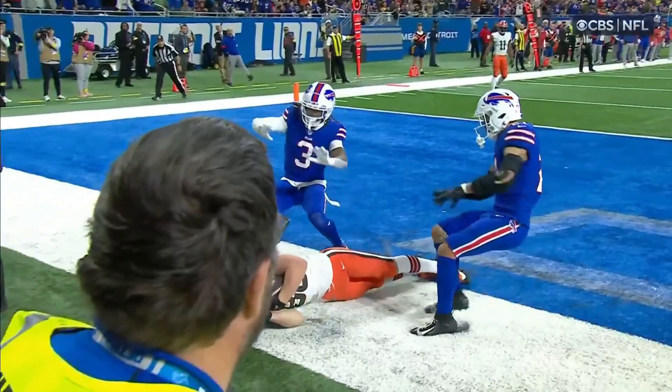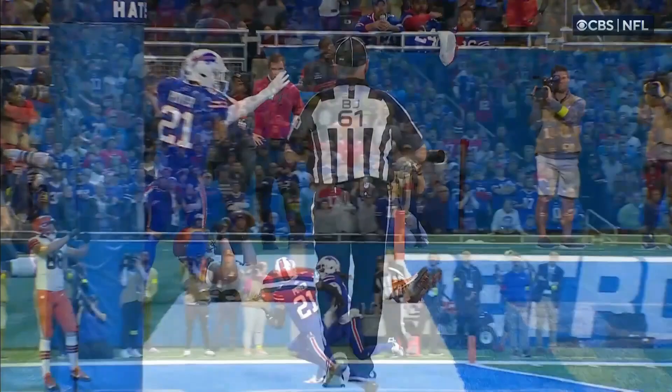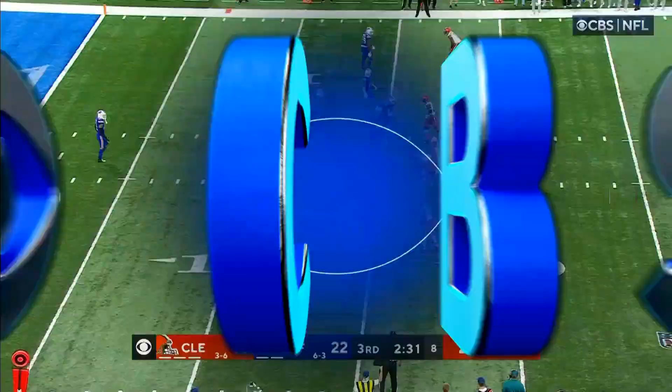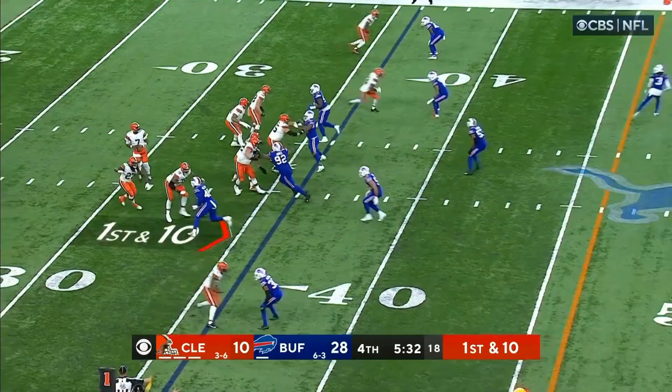Second down and 10. Brissett gets the completion — very close — but it's second down and 10. Getting some time, getting a completion. Flag is down here. Bills jumped on this one. Brissett just throws it down.